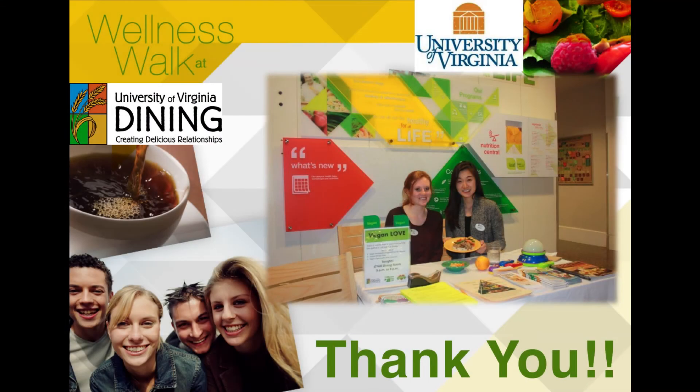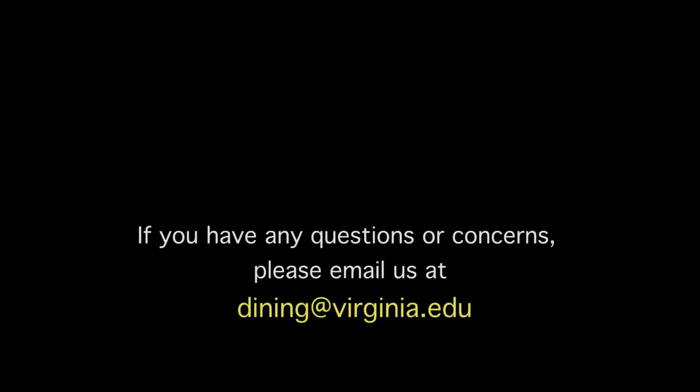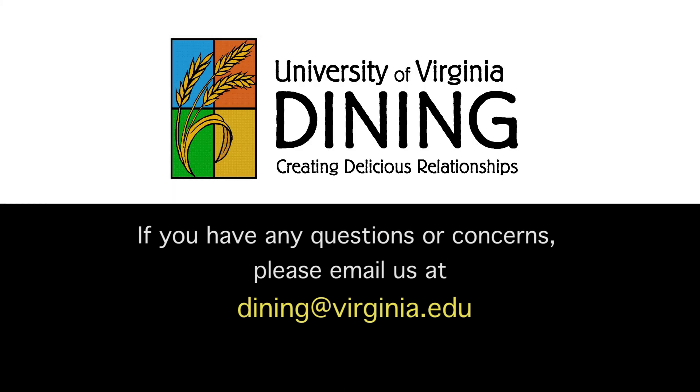Thank you for taking this wellness walk with UVA Dining. If you have any questions or concerns, please email us at diningatvirginia.edu.